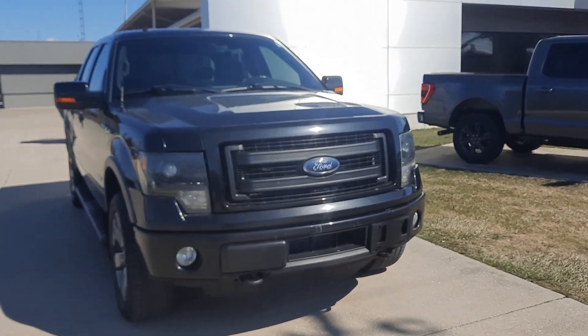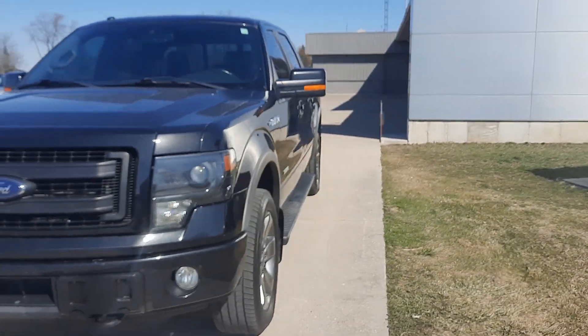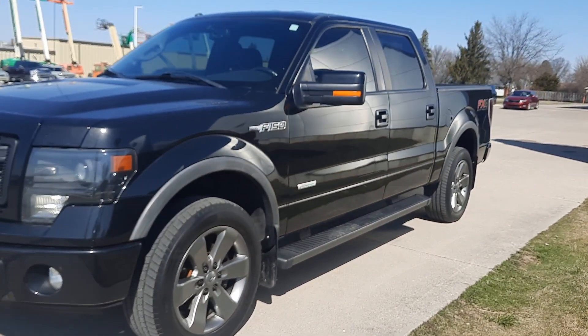Angel here at Terry Henricks Ford, going to take you on a quick walk around of this 2014 Ford F-150 FX4.